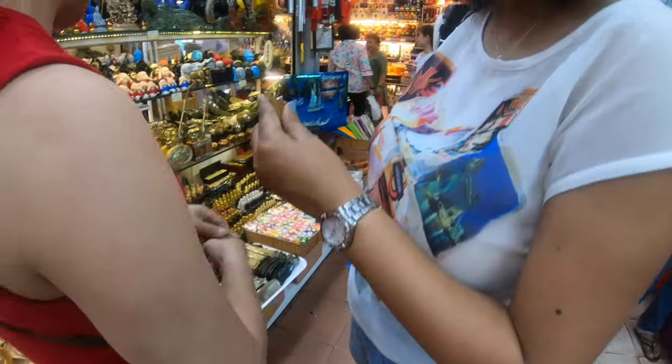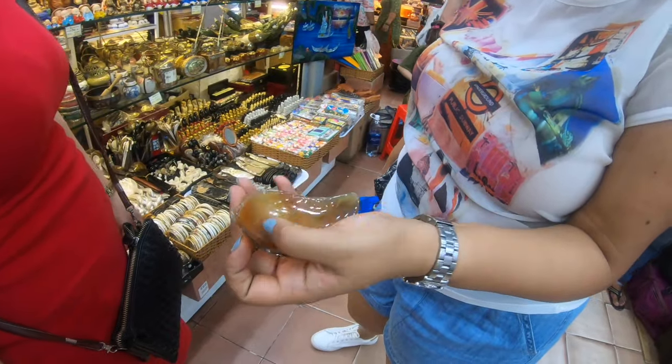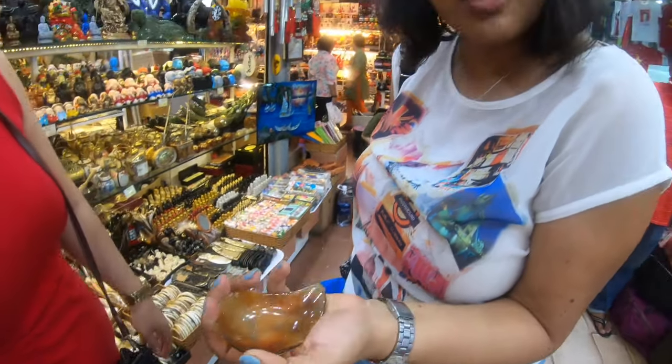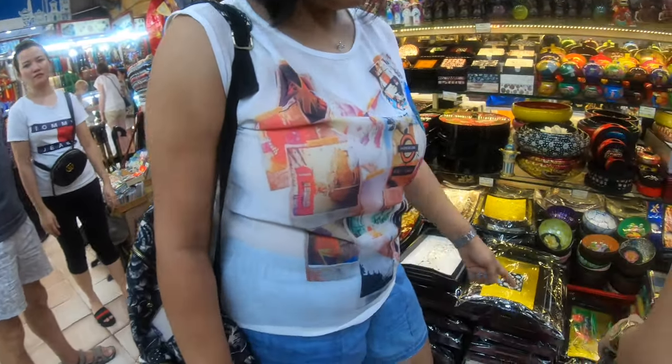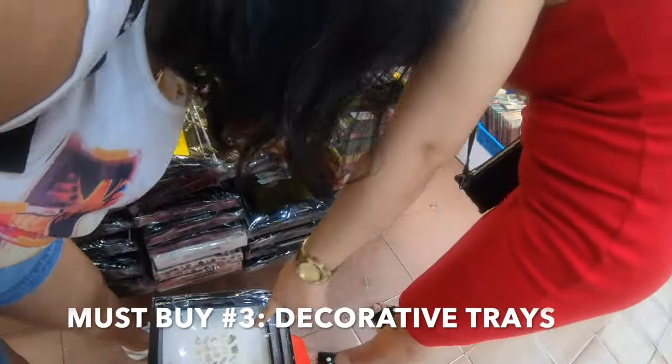We found some interesting porcelain items — not plastic, it's genuine porcelain. She quoted 650 for it and I got it for 300. My companion picked up three trays — nice, very pretty. So bargaining definitely works in these handicraft stores as well.